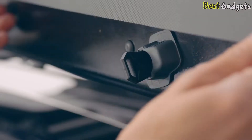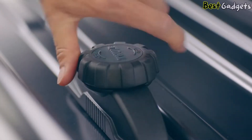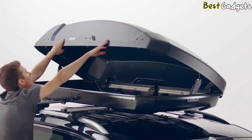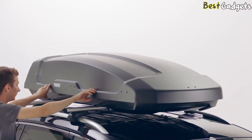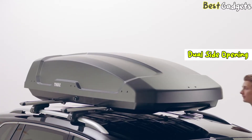The Thule Force XT mounting system is easy to use and designed to click when it reaches the optimum hold, allowing you to place it on the vehicle roof within seconds. All clamps slide easily into place while clearing the rear hatch. Dual side openings let you access your gear from either side.